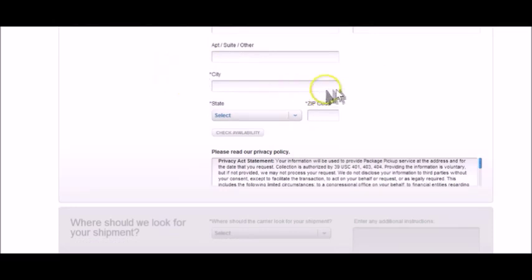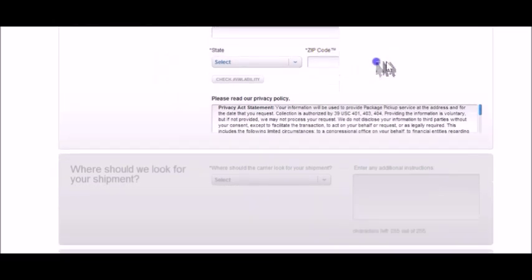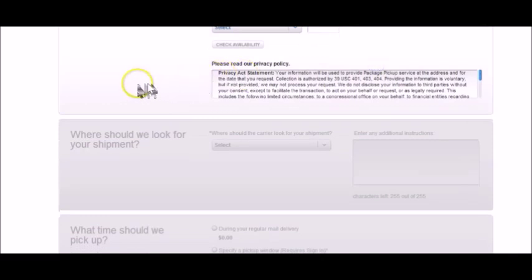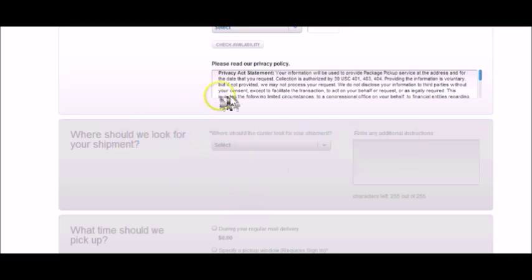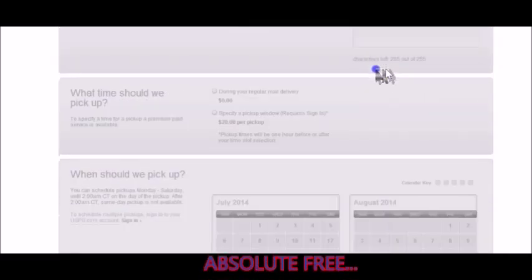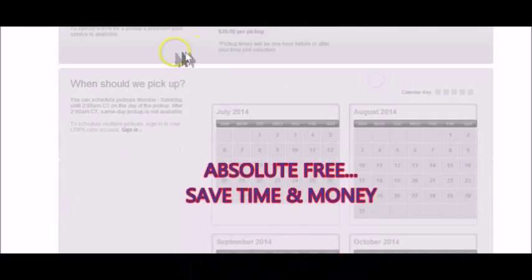Once you do that, you put your state, click 'Check Availability,' and you're going to have to put on there where the carrier should look for the package or your shipment, and then any additional instructions. What I do is just put that we leave it on the front porch in a container marked U.S. Postal Service, and they pick up at a certain time every day. It's free of charge — it doesn't cost you anything.